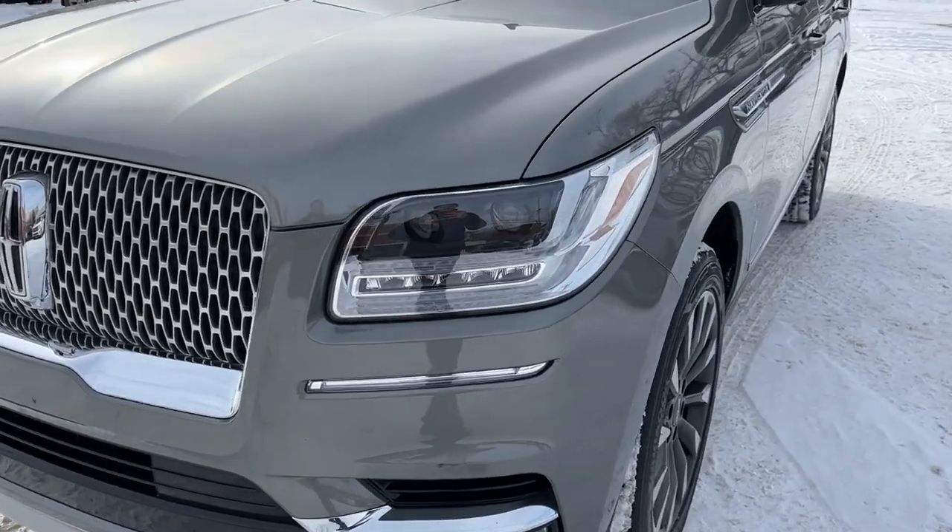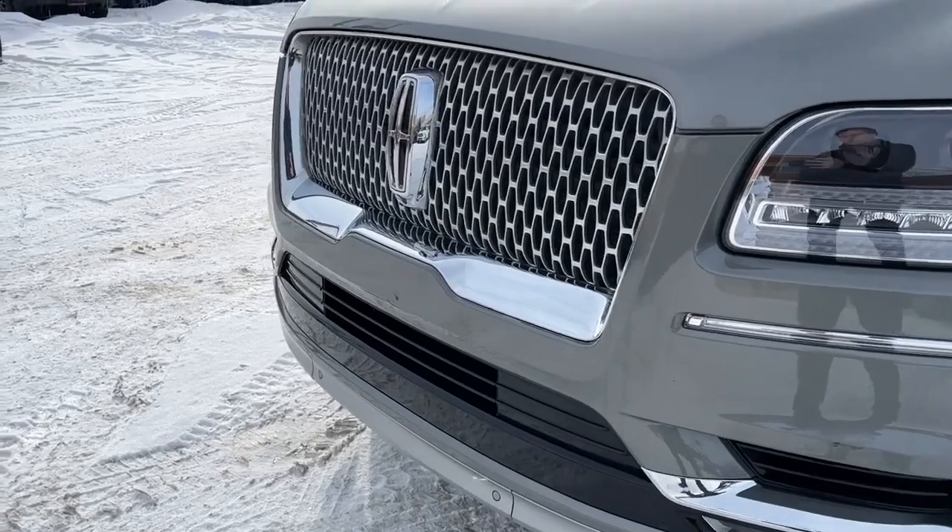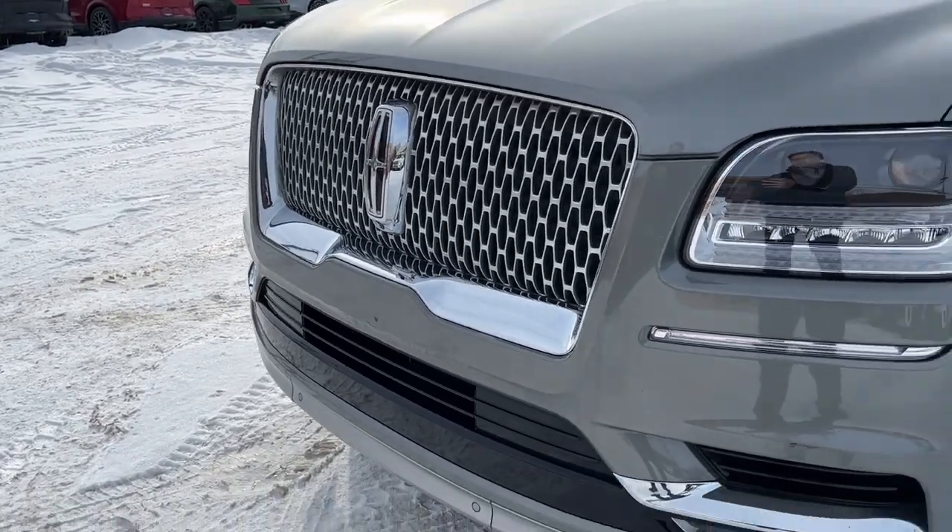Up front we have some fully automatic LED headlights, some fog lights, and we do have a camera with sensors up front as well.